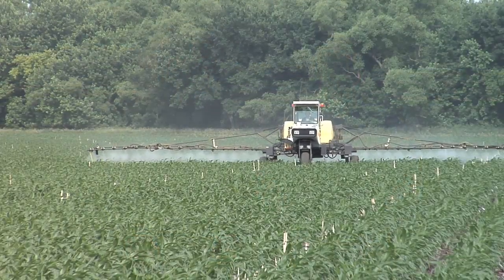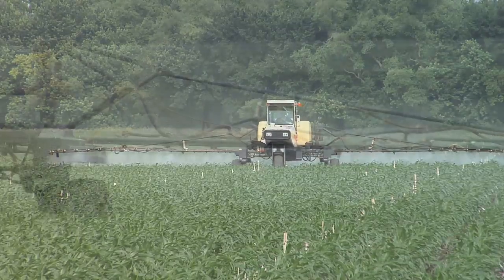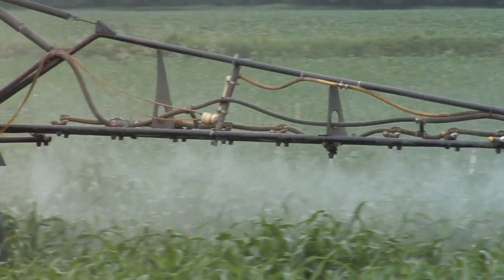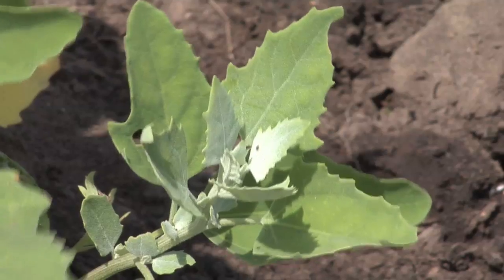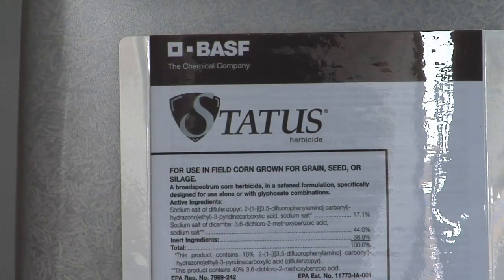Speaking of resistant or tolerant weeds, a lot of people are worried about this, but it's not too difficult to take care of. You can spend the same amount of money: instead of going full rate Roundup and a half rate of Status, go half rate Roundup and a full rate of Status — same money spent. And I will absolutely 100% guarantee you will do a better job on broadleaf weeds with that high rate of Status and half rate of Roundup versus full rate Roundup and half rate Status.